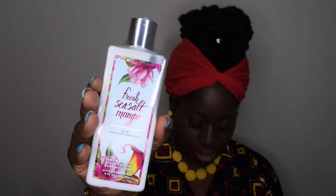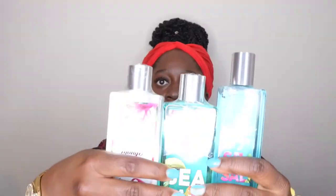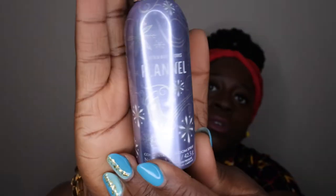So with the Fresh Sea Salt and Mango body lotion, I now have the entire set — the fine fragrance mist, shower gel, and lotion. I'm definitely going to bring this full set out this summer. I love having a matching set like that.